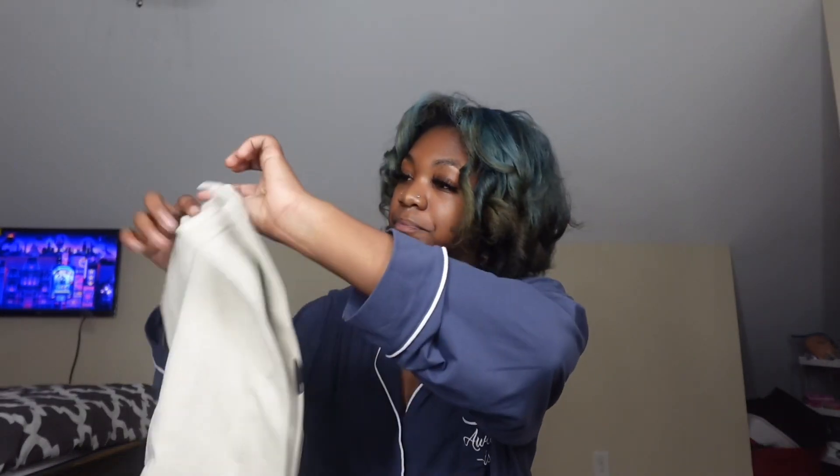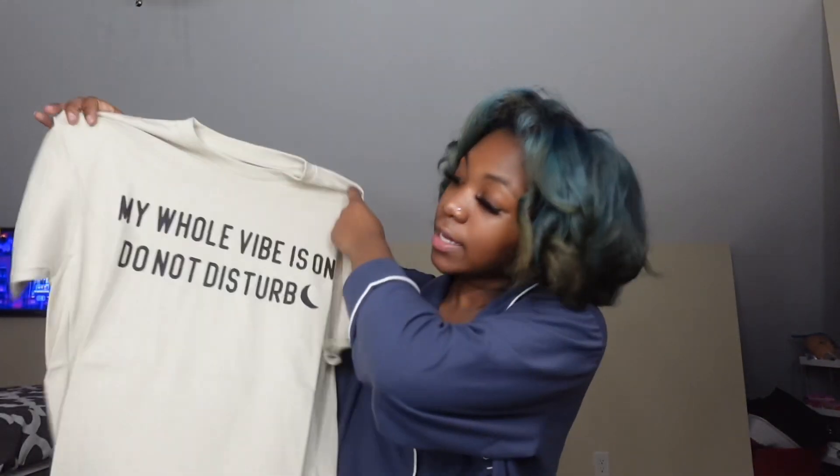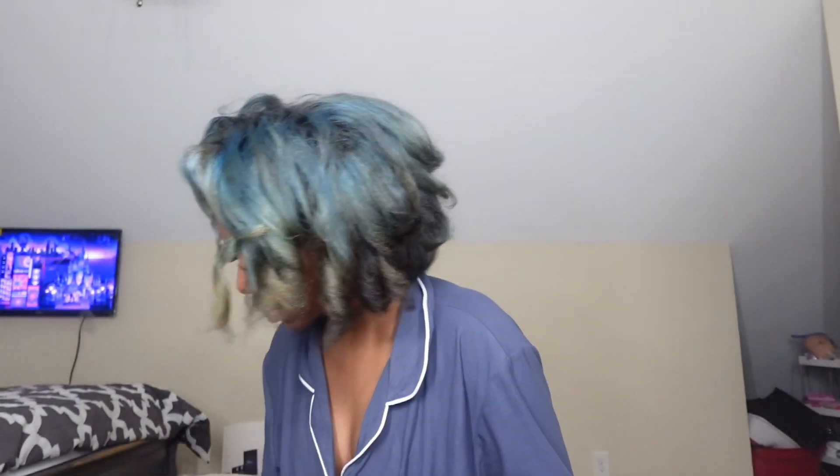The next thing I got, let's open it up — oh lord I ripped the bag! It's this shirt that says 'My whole vibe is on do not disturb.' That's really cute, something chill — it's all really chill, like not too dressy, just laid back. Not like when I'm going to a store run, that's something I would wear — not something I'd dress down in, though I do dress down, don't get me wrong.